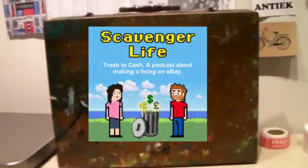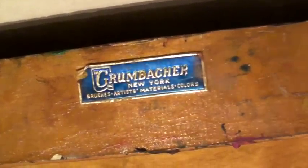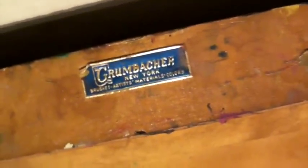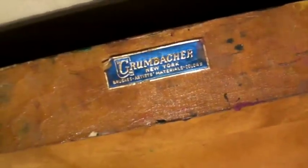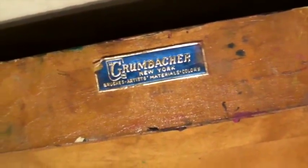This is a cool solid wood painter's box. You can see there's paint on the outside, and when you open it, there are compartments for paint and a place where you can put the palette. It's a particular brand called Groombocker, which is kind of a fancy brand. Someone had wanted $75 free shipping, and we decided to take $10 off and do proper shipping, so this sold for $65.